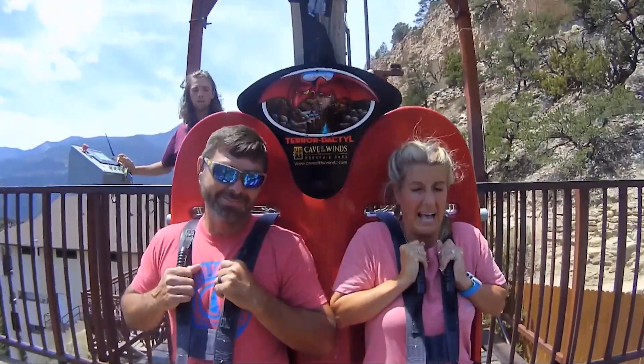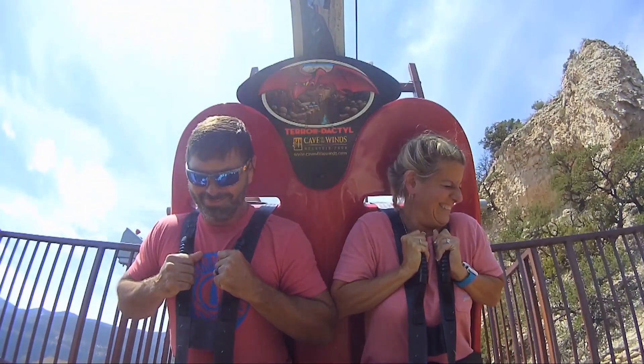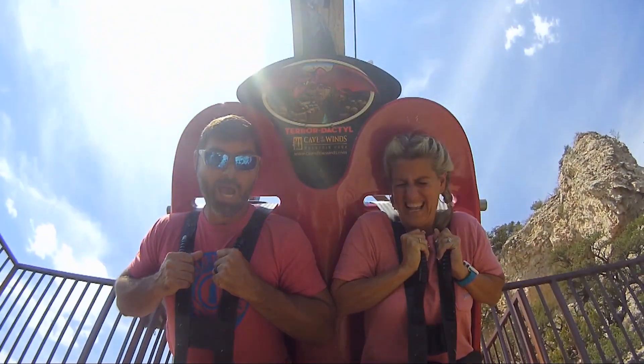Good morning! It is a beautiful day. The sun is out. I'm Bill. I'm Kelly. And this is our adventures. Here we go!